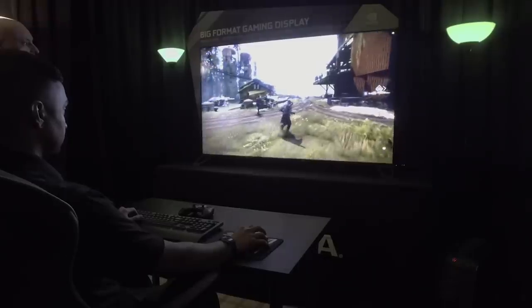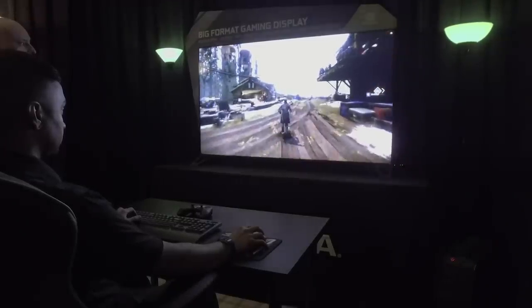It also has 1000 nits of brightness, so it can get really bright. Watching someone play Destiny, the light shafts looked really bright. It's also HDR, which means you get really deep black levels as well. It's shaping up to be an awesome, super-large gaming monitor.